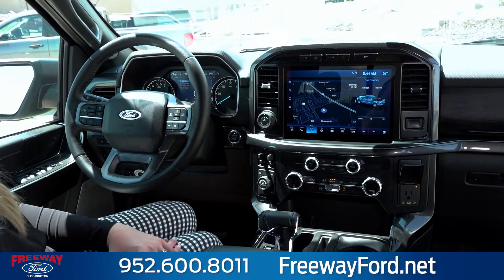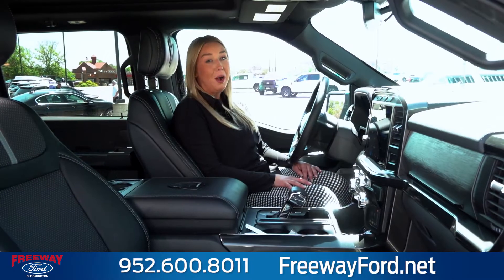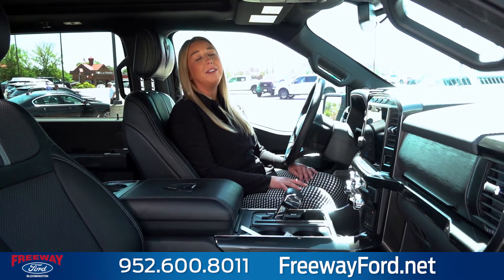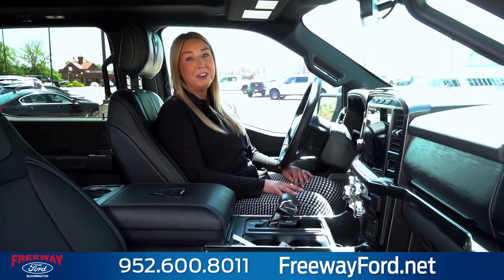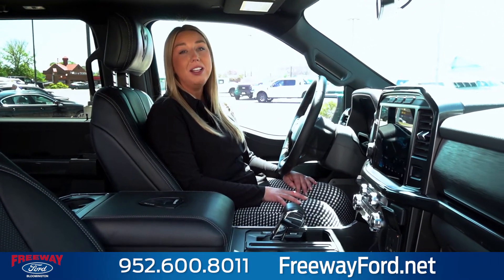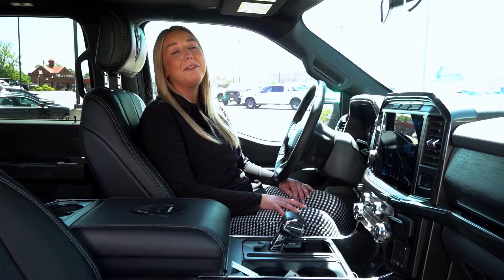Come on in to Freeway Ford and we'll give you the full rundown of the F-150s. Remember this is the Rampage Waldoch package but Freeway Ford offers a ton of different packages from Waldoch — we'll find the right truck for you. If you have any questions please call us at Freeway Ford. I'm Erin Terry; check us out at FreewayForward.net.